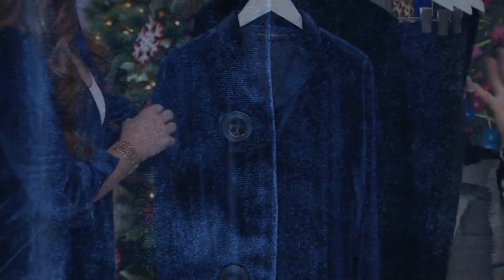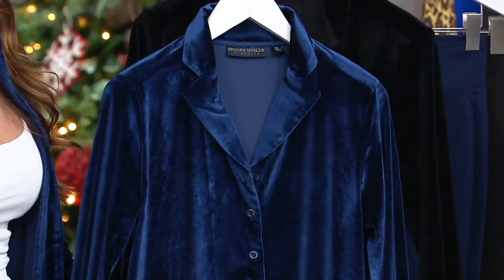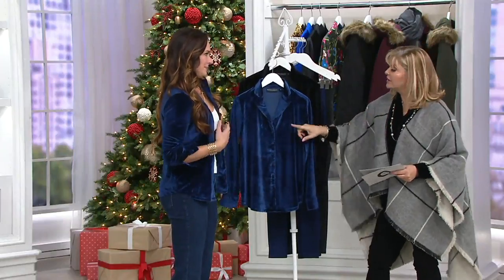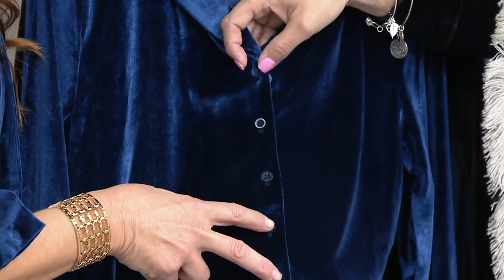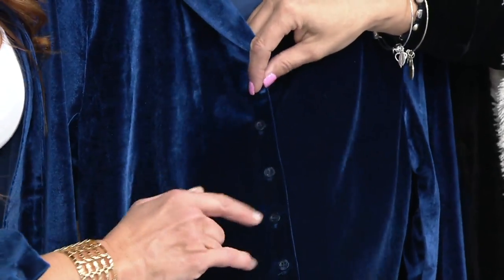The buttons are very subtle — they're the same color so they disappear. You gave us enough buttons because button-front blouses can pull on me. This one does not, because Brooke put enough subtle buttons all the way down. That's important, and more expensive to accomplish. We have the top button open.